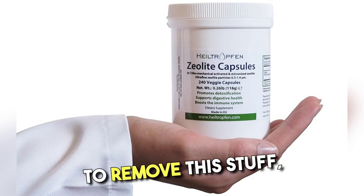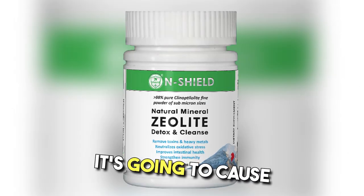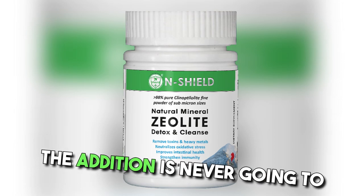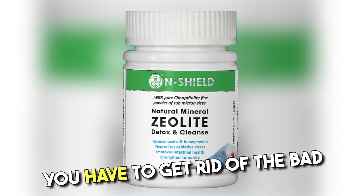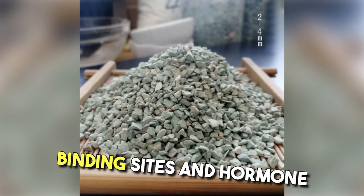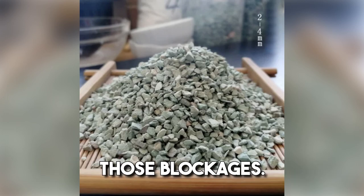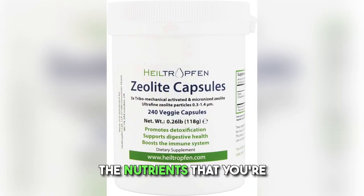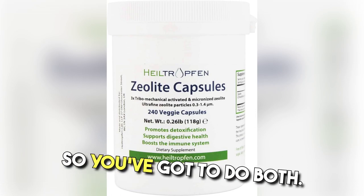When you're trying to remove this stuff, you have to find a way to bind it while it's still in the body, because if you mobilize it, it's going to cause disruptions. If you don't do the subtraction, the addition is never going to cause as much benefit. You have to get rid of the bad stuff while you're putting in the good stuff — you can remove the blockages from nutrient binding sites and hormone binding sites by using something that works at a cellular level. Then by adding proper nutrition, proper supplements, and proper diet, the nutrients you're putting in are able to get where they need to go to be effective. You've got to do both.